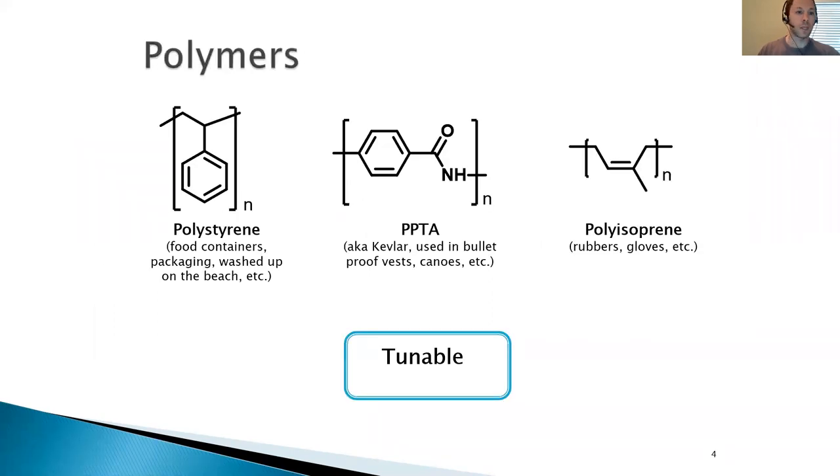What's a polymer? Polymers are large macromolecules composed of repeating monomers, and you encounter polymers every day in your life. Common examples include polystyrene, which is used in food containers, for example.